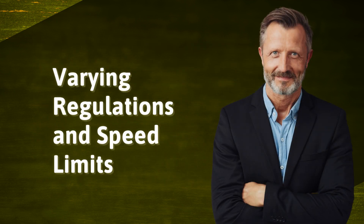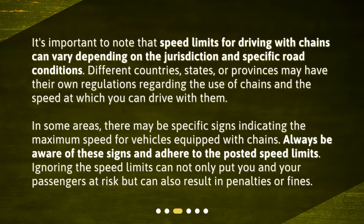Varying regulations and speed limits. It's important to note that speed limits for driving with chains can vary depending on the jurisdiction and specific road conditions. Different countries, states, or provinces may have their own regulations regarding the use of chains and the speed at which you can drive with them. In some areas, there may be specific signs indicating the maximum speed for vehicles equipped with chains. Always be aware of these signs and adhere to the posted speed limits. Ignoring the speed limits can not only put you and your passengers at risk but can also result in penalties or fines.